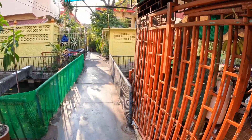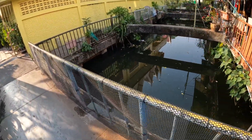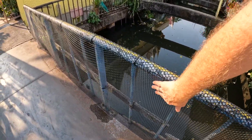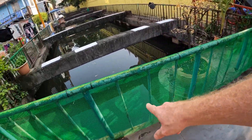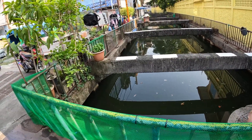The canal is directly outside here. We had to put this wire mesh over the balusters or the rails because a child could easily fall through, and that water is septic for want of a better word.